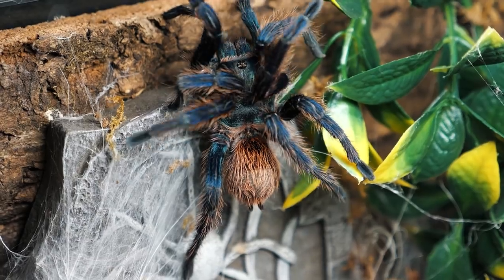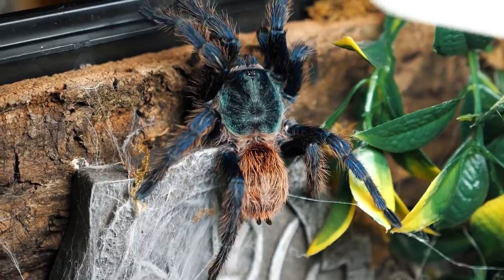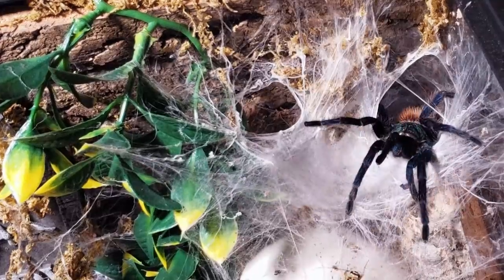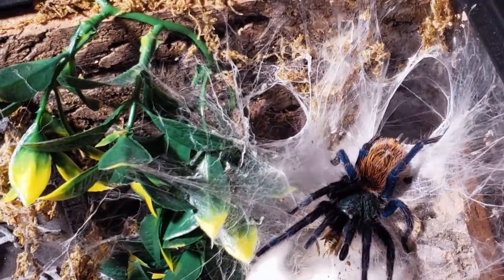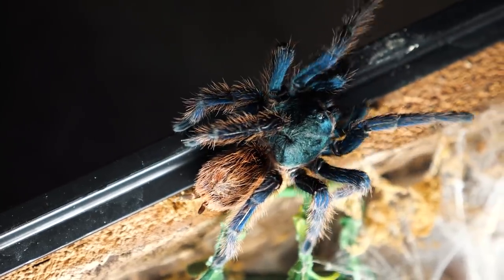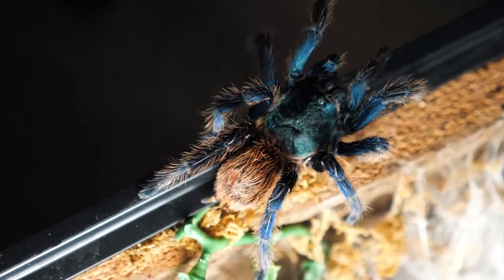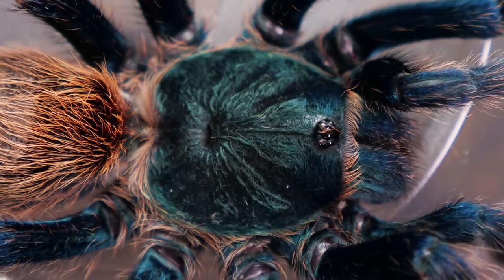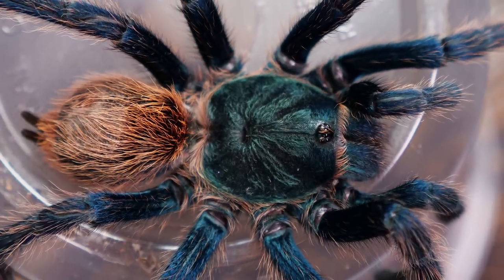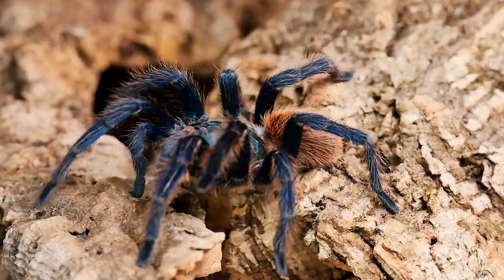Tarantulas mostly hunt at night, ambushing their prey while they stay hidden in the mouths of their burrows. They sense the approaching prey and navigate the landscape not so much by eyesight, but by using chemotactile scents, which essentially means they can sense chemical changes in their environment. Even though, like most spiders, the GBB has eight eyes, their eyesight is rather poor, and they are believed to not be able to see in great detail or even distinguish between different colors very well, with the possible exception being the color blue, which they seem to be able to perceive rather well.